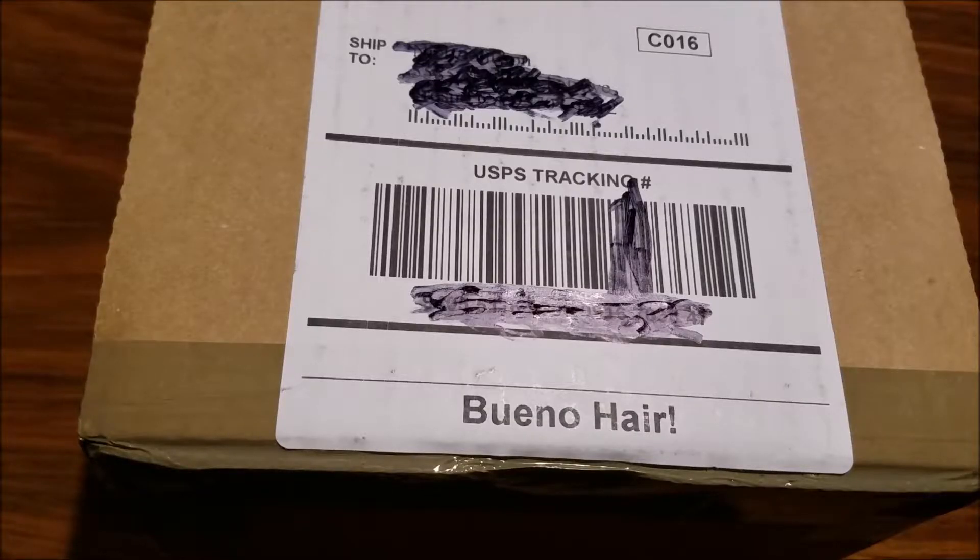Here we go, another unboxing video for the three or six of you that'll watch this. We can see how this package from Georgia is going to do today. This is some hair care stuff from the Pete and Pedro line, which will have bueno hair.